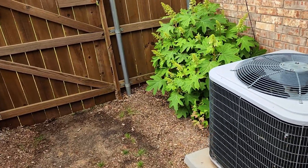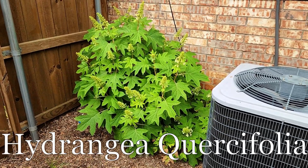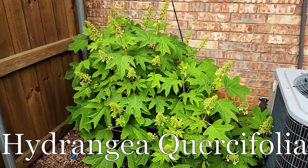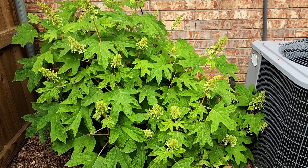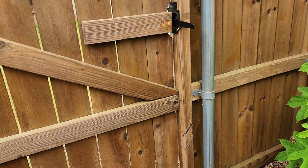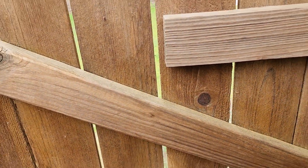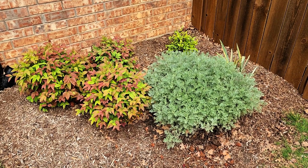Here we have our larger oakleaf hydrangea — this is the original one. You can see how many flower heads it has this season, it's just absolutely nuts. I can't wait till all that flowers — this is gonna be awesome. Let's see what we got in the front yard.